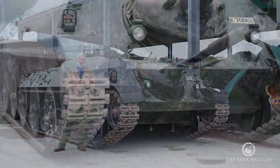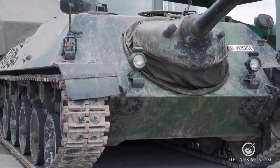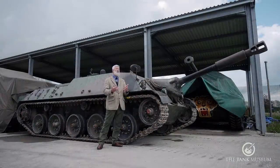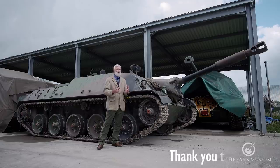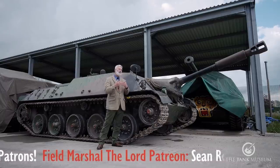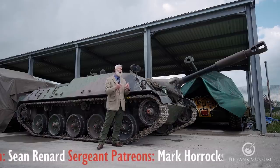Germany was stopped from having an army in 1945, but NATO by the mid-1950s was realising there was a resource in West Germany that could be an ally. With the height of the Cold War, not using those resources meant missing out. So the Bundeswehr was allowed to be created — a new German army for West Germany.